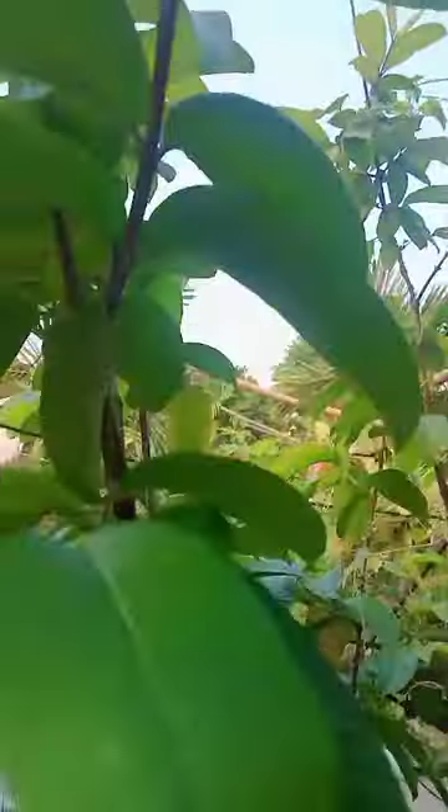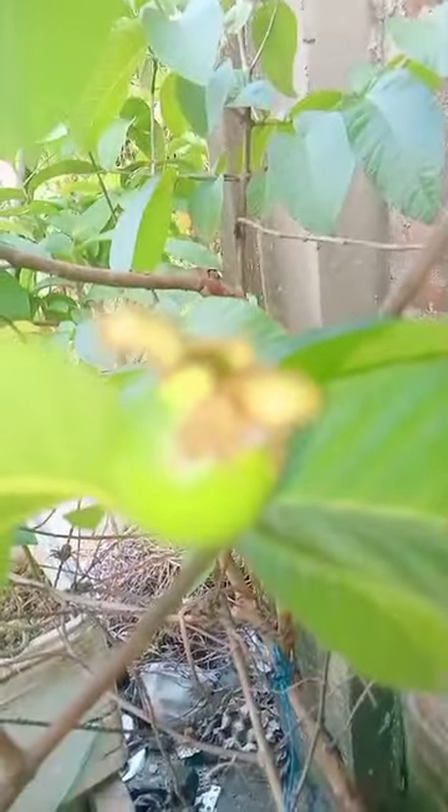Healthy growing. Healthy curry leaves plant.